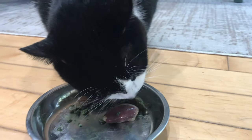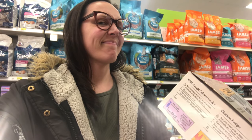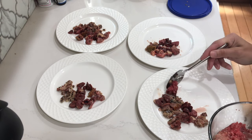Raw diets are high in moisture and quality proteins, which are easier to digest — this is what cats are designed to eat. Their bodies know exactly what to do with it and can assimilate those nutrients, which is a big benefit for cats with sensitive stomachs. Commercial food is loaded with plant ingredients, artificial stuff, and synthetic supplements. Our goal with a homemade raw meaty bones diet is to eliminate as much of that as possible and only feed our cats what they should be eating.